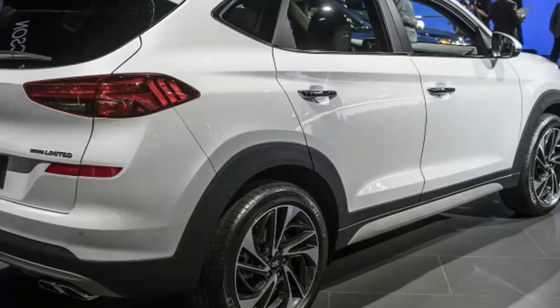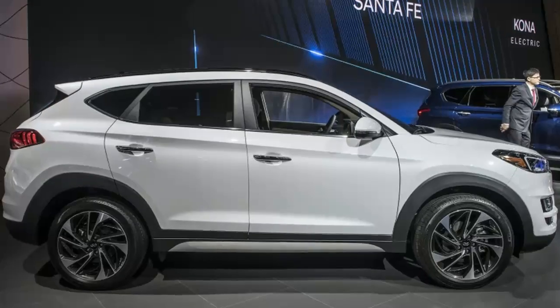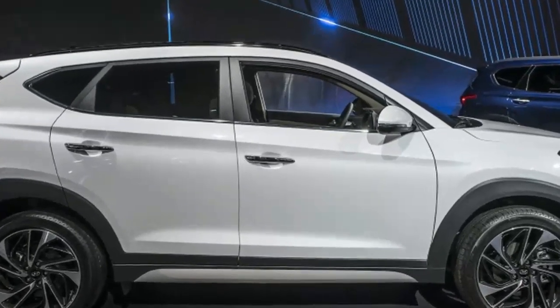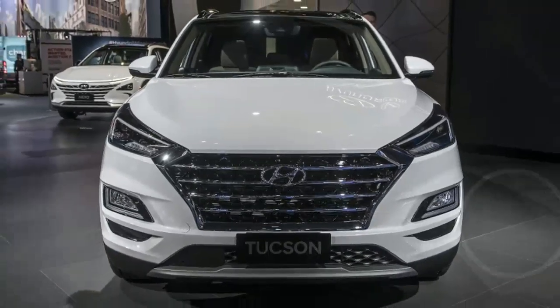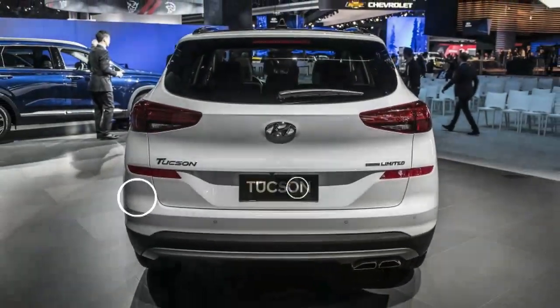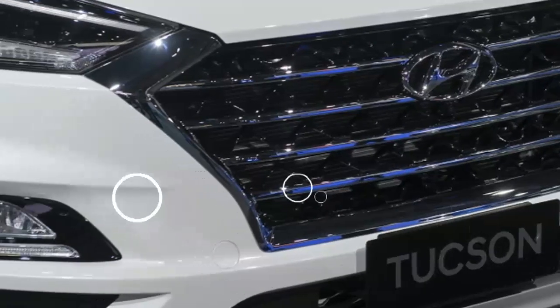Counting the self-re-establishment of its half-life update, the Hyundai Tucson 2020 landed in Colombia. This smaller SUV relates to stage two of its third era, and not just appreciates a few tasteful changes and its inside envelope, however at this point changes of starting point. While the past ones originated from South Korea, the new units originate from the Czech Republic.